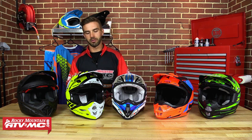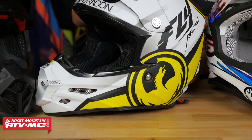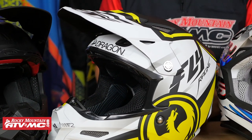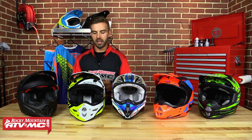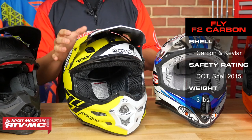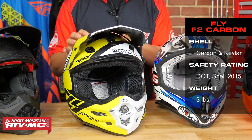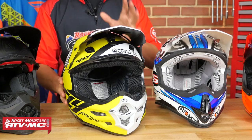Next up on the list is the F2 Carbon from Fly. From a design standpoint, this is one of our favorite helmets — we love the aggressive look to it. Fly has a lot of cool graphics to go along with this helmet, so check out the full collection on our website. This helmet comes in at three pounds, making it very lightweight and popular. They achieve that with an aircraft-grade carbon fiber Kevlar mix in the shell. You get a dual-density liner on the inside, which provides progressive impact absorption for a broader range of impacts, and 11 intake vents on the front to keep your head extremely cool.